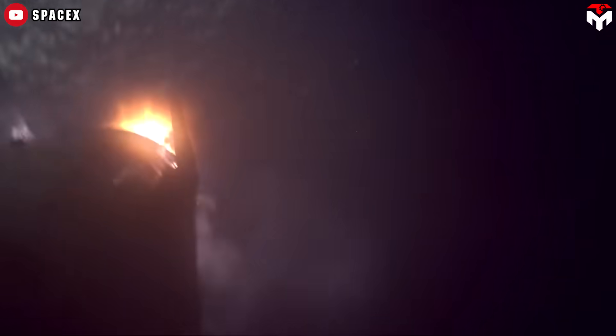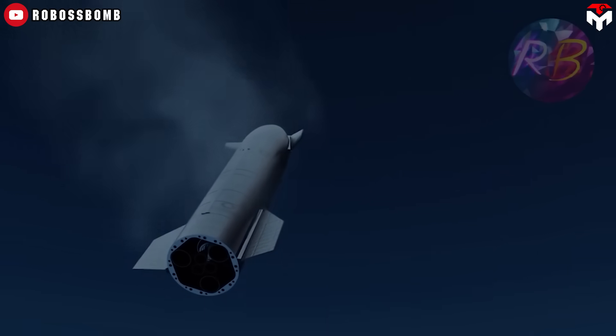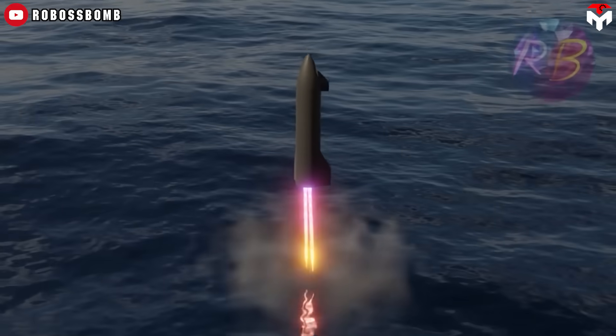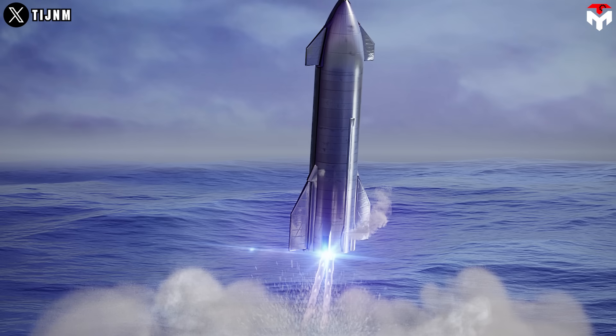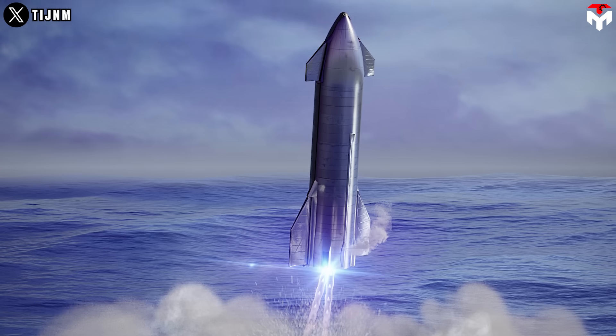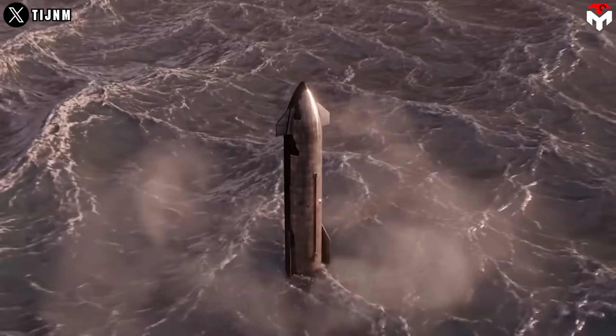Like previous test flights, Starship's upper stage will be descending directly into the sea. Unlike previous flights, however, we'll see the ship re-enter during daylight, giving us a clear view of Starship's new splashdown method. This approach promises to allow flexibility in designing and executing launch trajectories that meet mission objectives.